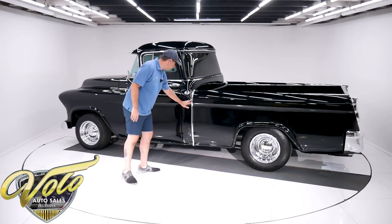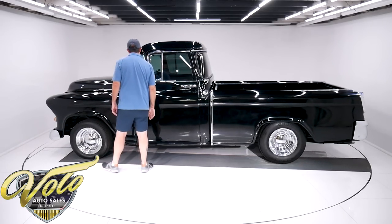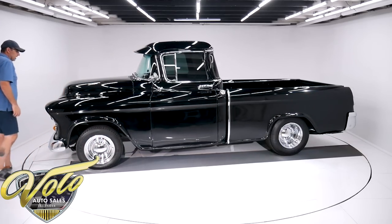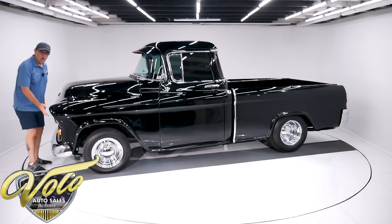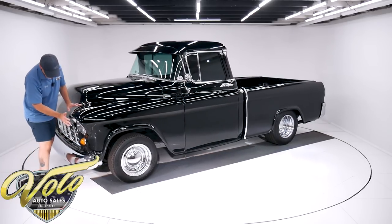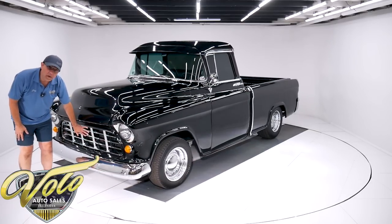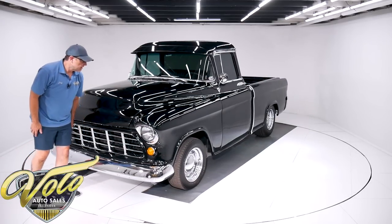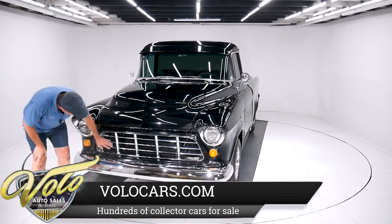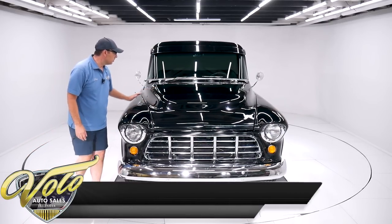It's got fingernail guards by the door handles and a metal windshield visor. The fellow who designed the truck took the eyebrow over the headlight from the Cadillac — it looks just like the Cadillac — and he also took the egg-crate grille from the Ferrari. Again, trying to class up the truck. The chrome up front is sparkling; the grille and bumper were likely replaced. The body itself is really nice.